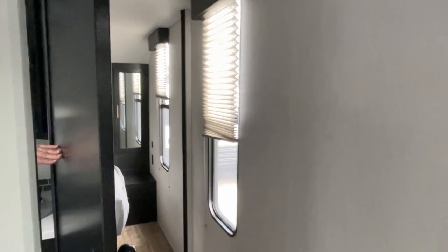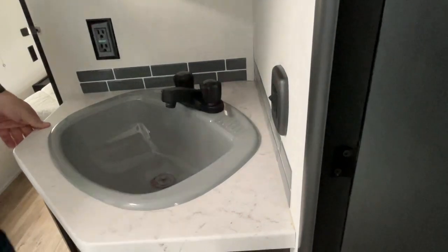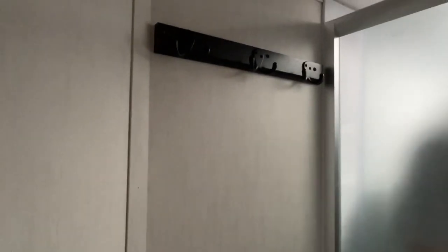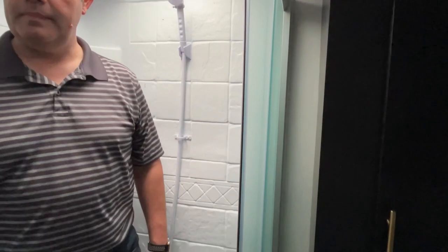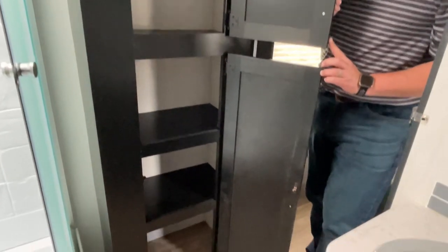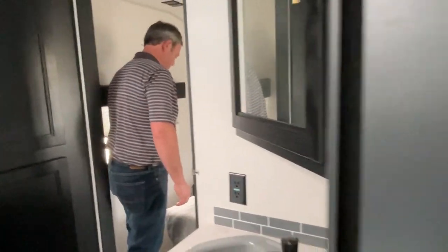Moving on down the hall, let's check out the bathroom. You have a really nice medicine cabinet in a corner, a large sink where you can get both hands in, and excellent storage down below it. Your foot-flush toilet is right here; they do give you some hooks for towels right above it. There's a nice large exhaust fan. Jeremy is six feet tall, so you can see that with that skylight there's pretty good headroom in here, and there's not a very big step up. Your linen cabinet goes all the way down to the floor. This has a dual entry — one entry goes into the bedroom.